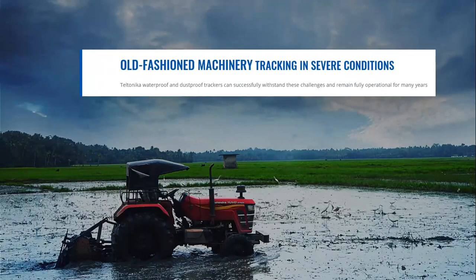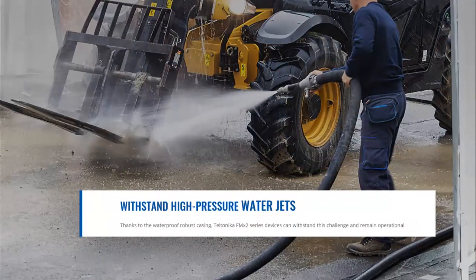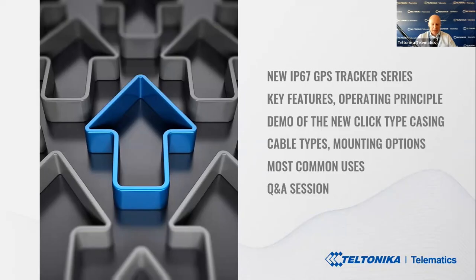Another factor is old-fashioned machinery, special-purpose transport, and heavy-duty vehicles still in use in developing countries worldwide. A distinctive feature of such transport is that they are mostly open-top, without fully sealed cabins, making them highly exposed to the elements. Teltonika waterproof and dustproof trackers can withstand these challenges and remain fully operational for many years. Additionally, when pressurized water sprayers are used to wash heavy-duty vehicles, the robust IP67 casing and clever design allows FMX2 series devices to withstand that too.